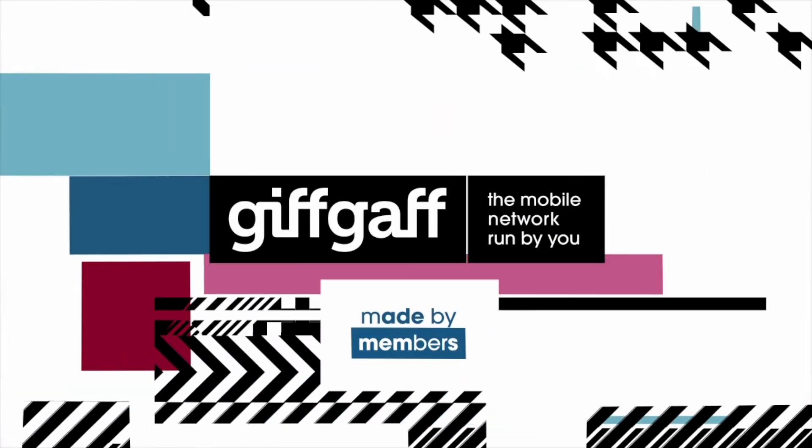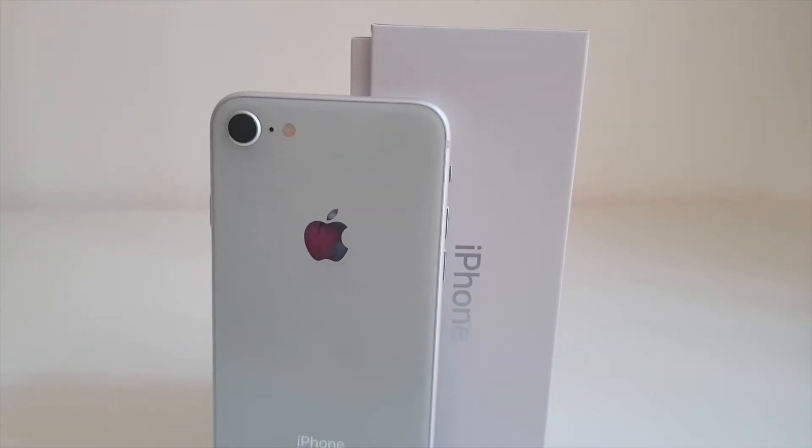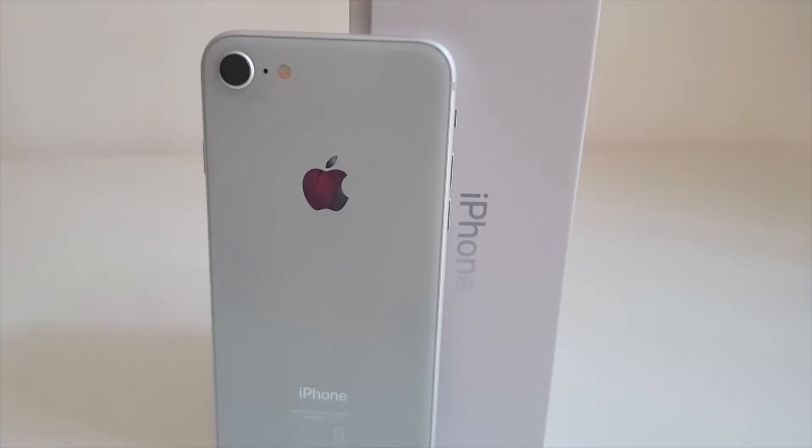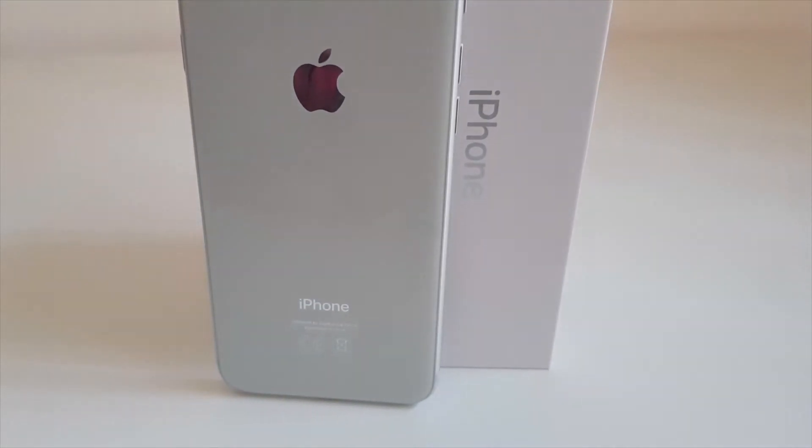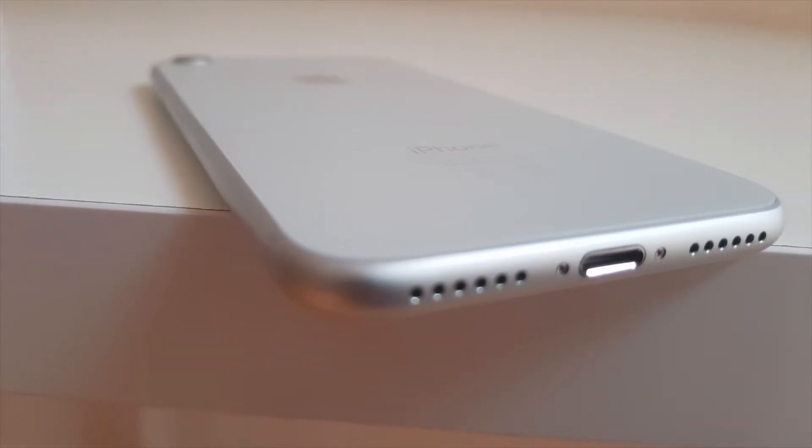Hi everybody. Apple announced the new iPhones last week, and the iPhone 8 and 8 Plus were released just yesterday. I got my hands on the 64GB iPhone 8 in silver, and this is my review of it.